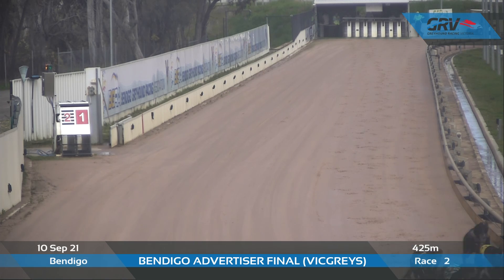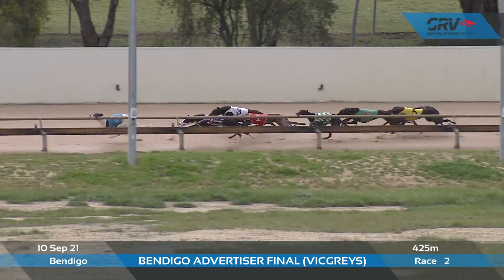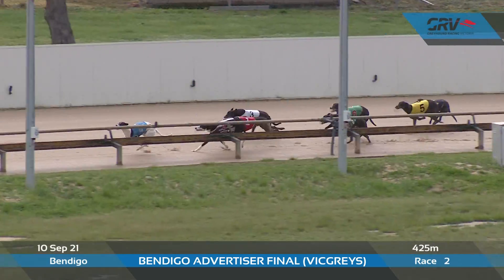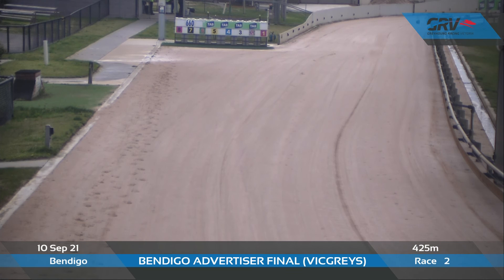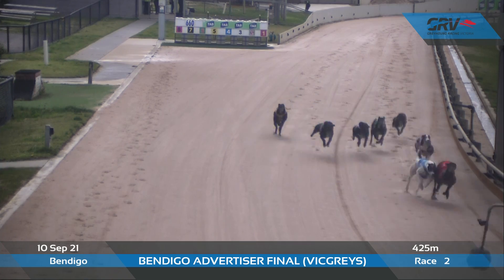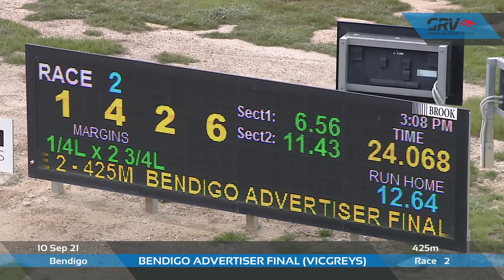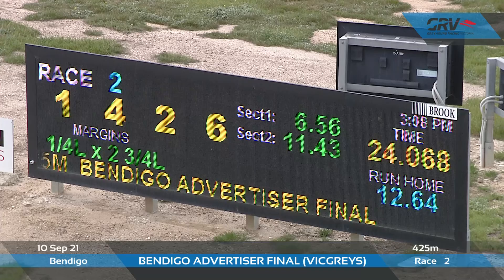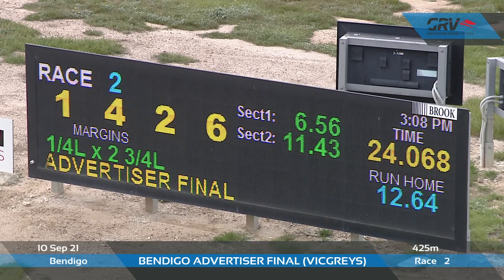Aston Burton up on the inside has got past Cool Milton, who'd led them up. Aston Hartlett into third, and Aston Houston — well, it flopped out of the boxes, it was last, and had to weave through the field, then come very deep and has got into fourth at the end of the race. 36.56, 11.43, 12.64, 24.068 — it's a quarter length by 23.25.